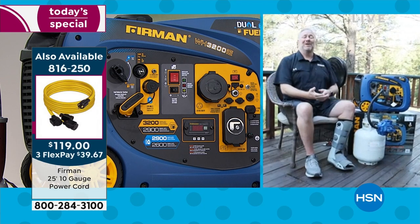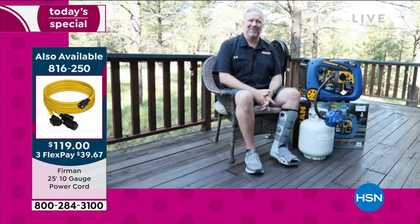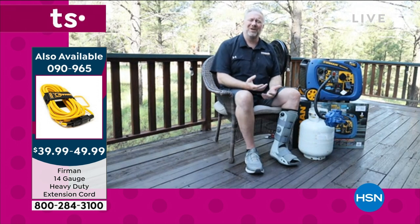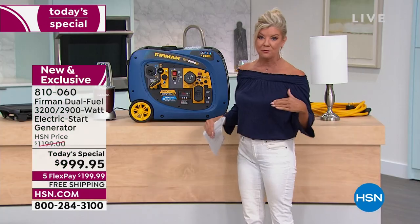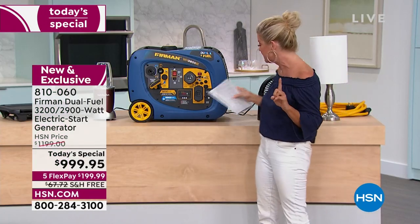People are nervous about generators — they think they'll be complicated or messy. But this is really simple to use, really clean and efficient. We're also showing extension cords available online. There are two ways to power it: push button start once gas or propane is hooked up. That's all there is to it.